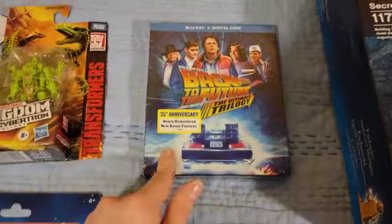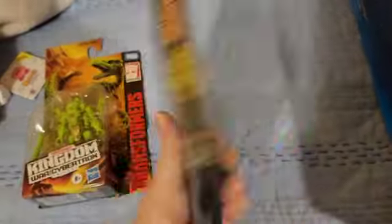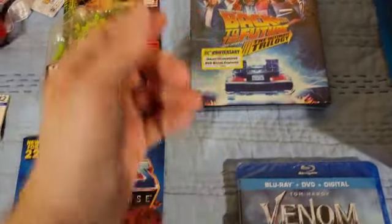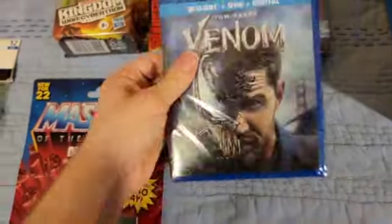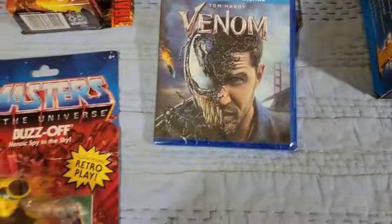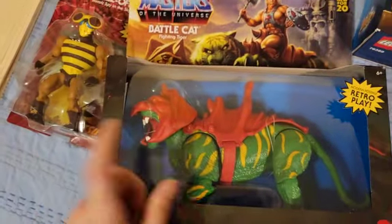I got the Back to the Future trilogy on Blu-ray. I had it on DVD but wanted the Blu-ray upgrade since I really like those movies. I'll probably show that in an update at some point. I also got Venom — I hadn't seen it yet, but I like Spider-Man and figured I needed to watch it, so I asked for it. And I got an Amazon gift card, which I'll obviously use.